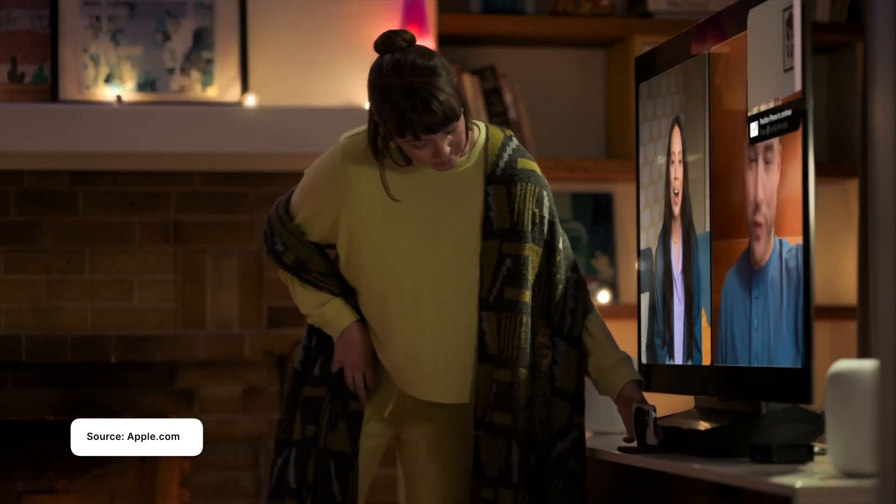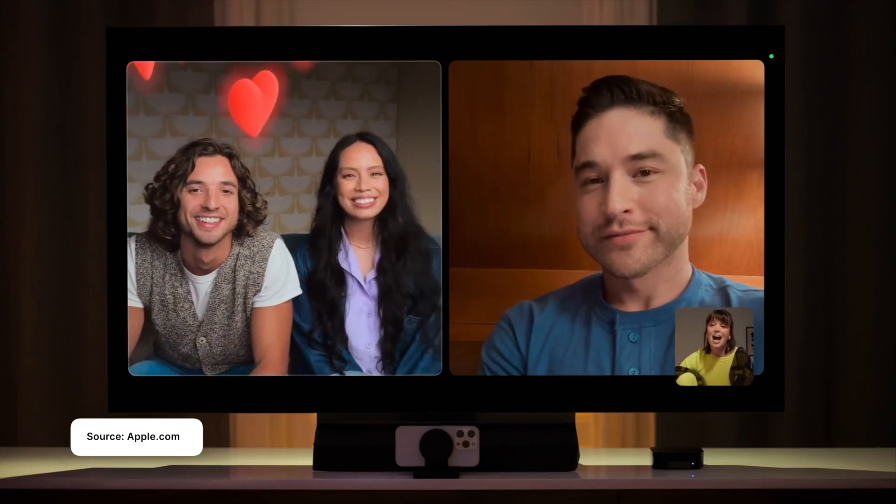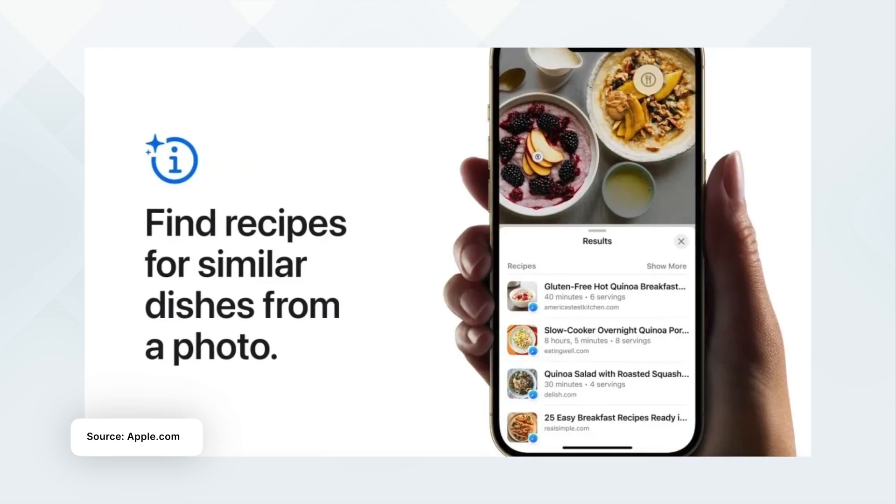Next one is FaceTime for Apple TV, where you can use your iPhone as a camera, put it next to your TV, and start FaceTiming through Apple TV. In situations like a big family gathering where a lot of people need to fit in the frame, you can just put your phone next to your TV and talk through Apple TV.